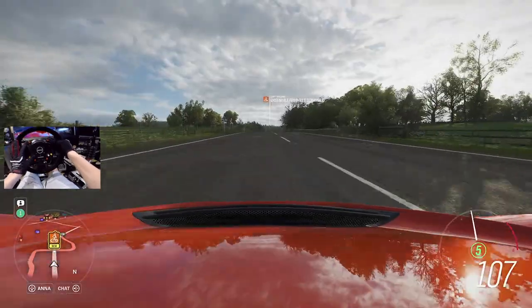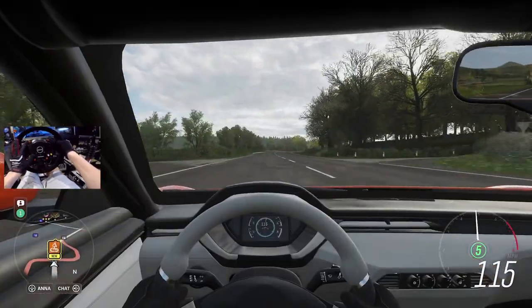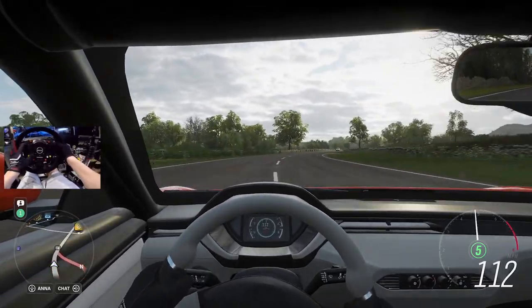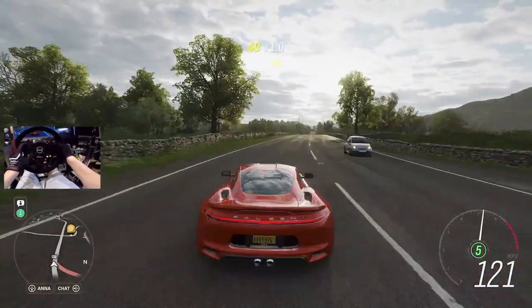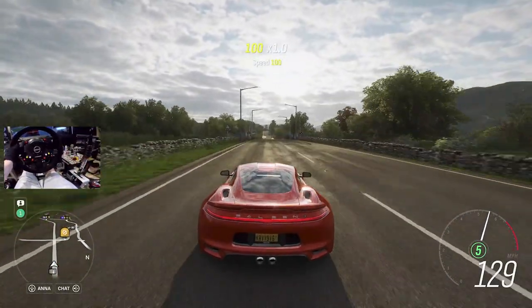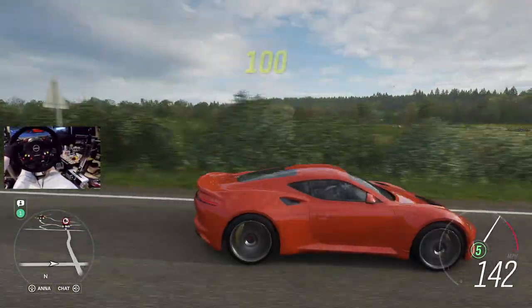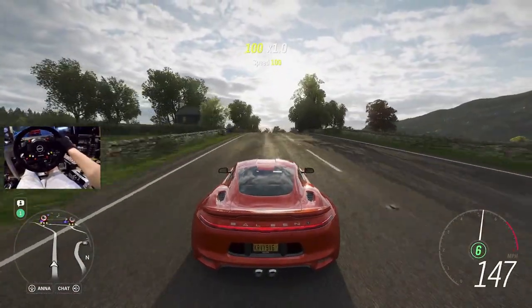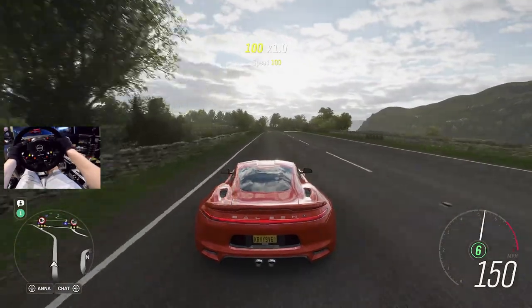I like the dials in here. Just a very basic, simple cockpit inside. Nothing too crazy. But again, $100,000 - you can buy a couple of these instead of a Lamborghini or Ferrari. Saleen S1 - would you end up picking one of these up? I mean, if it actually spits this much flame, it's a possibility. It really is.